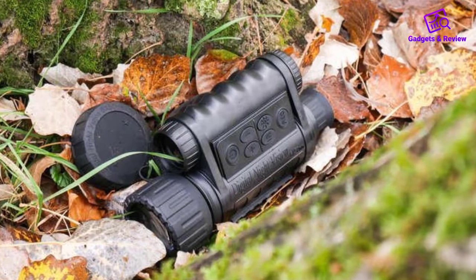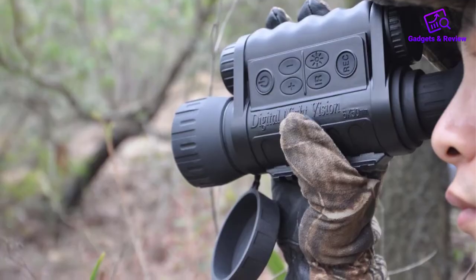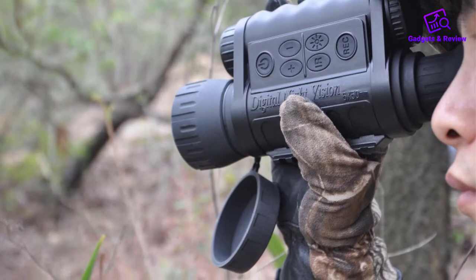Pros: Effective digital zoom. Value for money. Adjustable eyepiece. User-friendly interface.